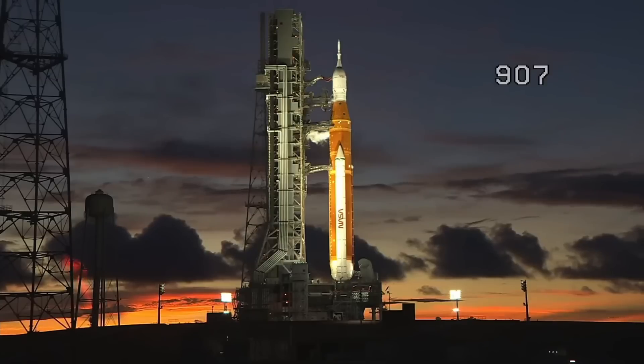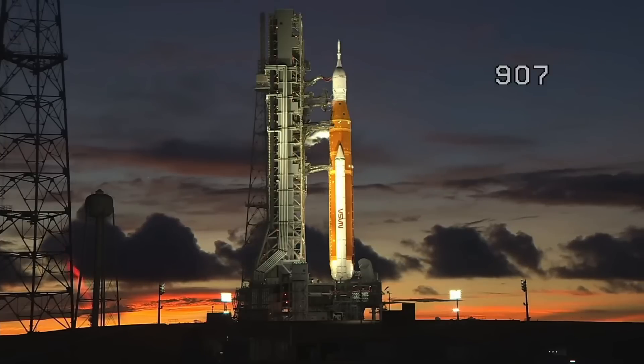T-minus one hour, 23 minutes and counting. Beautiful shot right there of Launch Complex 39B with the SLS on the pad.